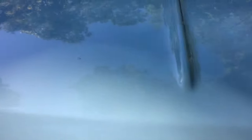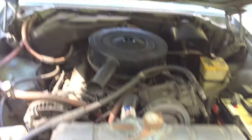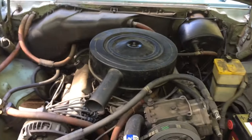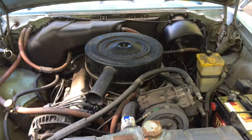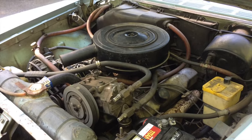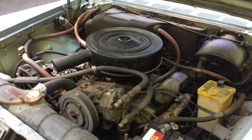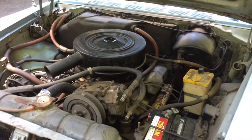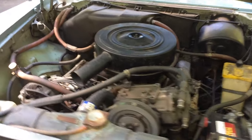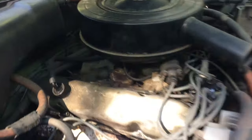For 1961, DeSoto only had one model — the Adventurer. Previously they had three: a Fire Dome, Fire Flight, and the Adventurer, the Adventurer being the high performance model. For 61 they eliminated all that and just made it the DeSoto Adventurer. They all share the same engine, a 361, 265 horsepower, two barrel.